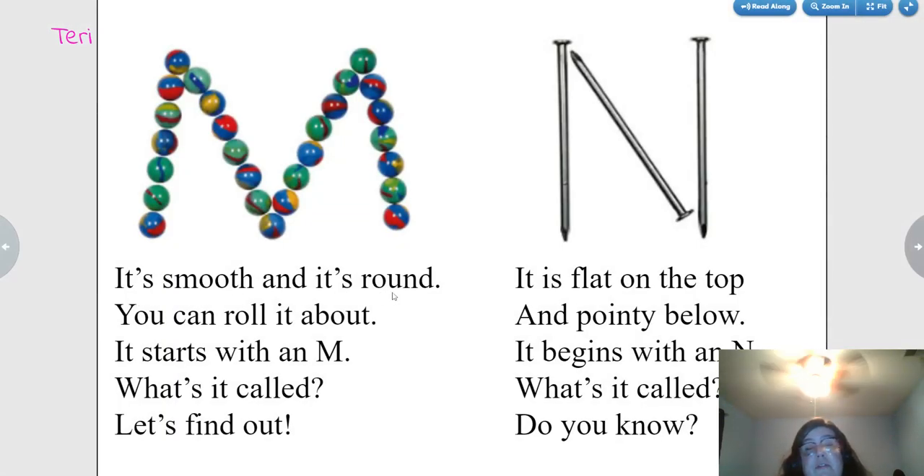It's smooth and it's round. You can roll it about. It starts with an M. What's it called? Marbles.